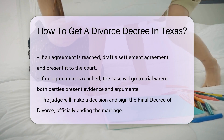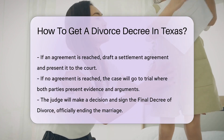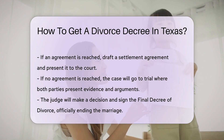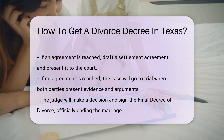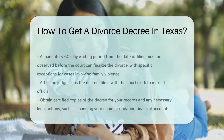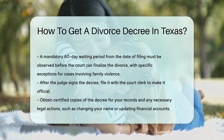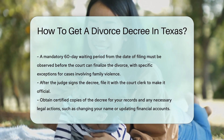Both parties will present evidence and arguments, and the judge will make a decision. Once the judge signs the final decree of divorce, it officially ends the marriage. You must wait at least 60 days from the date of filing before the court can finalize the divorce. This waiting period is mandatory unless there are specific exceptions, such as cases involving family violence.